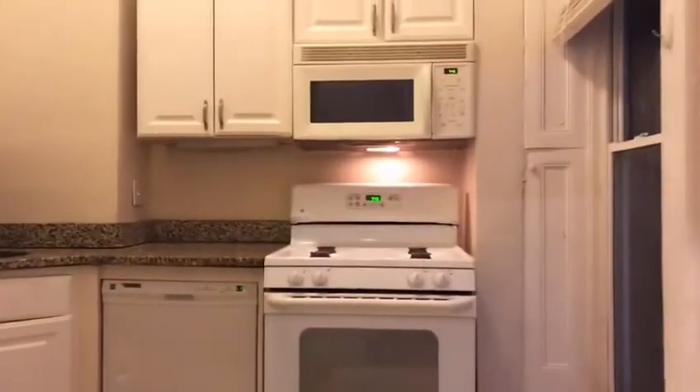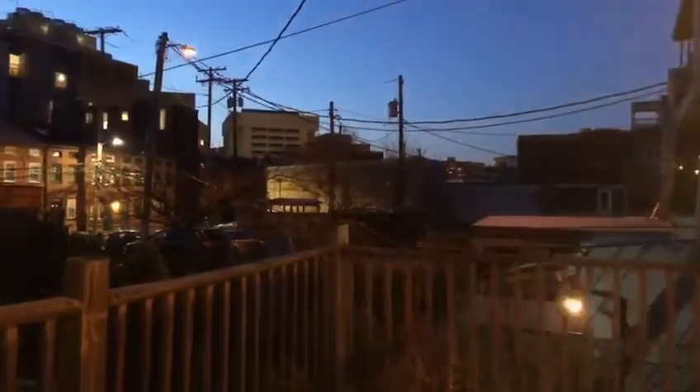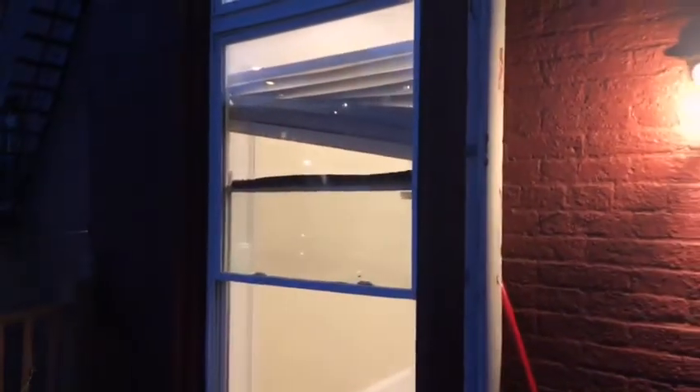...balcony. Gas stove and dishwasher in the kitchen. Here I'm going to show you your private balcony — pretty big, lots of space. Here's the unit from this view.